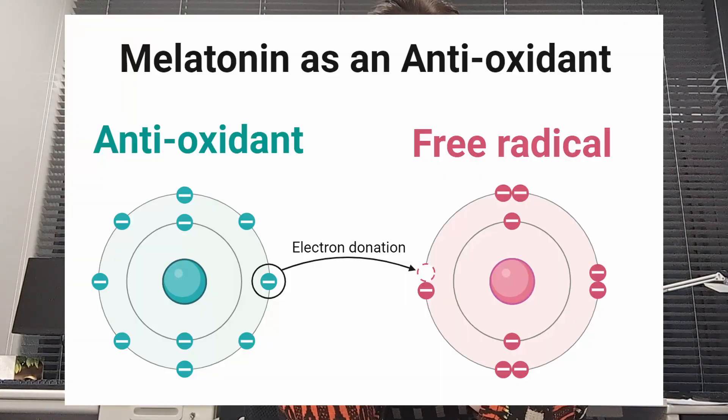Free radicals are molecules that have unpaired electrons in their outer orbit and become reactive, so they want to attack other molecules to snap off their electrons and get stable again. Many molecules neutralize free radicals by donating their electrons — as you can see in this picture — and these molecules are known as antioxidants. Melatonin is an antioxidant. So when we sleep and our melatonin levels go up, melatonin scavenges ROS and also stimulates antioxidant enzymes such as superoxide dismutase.